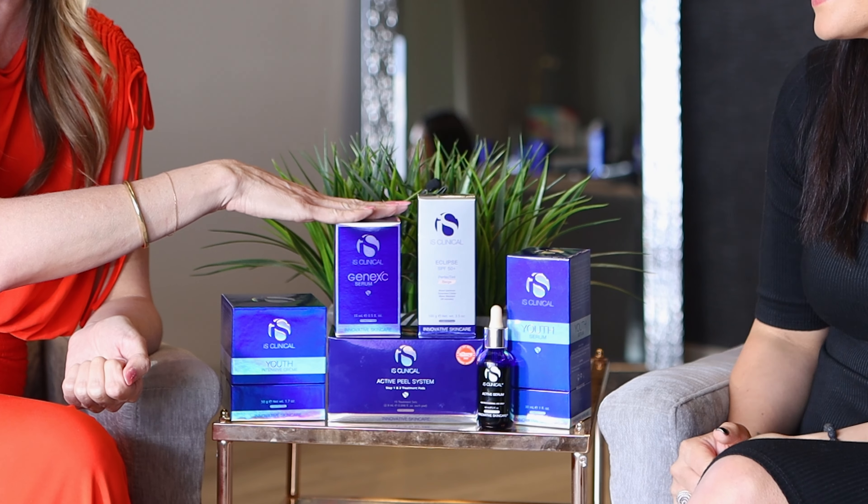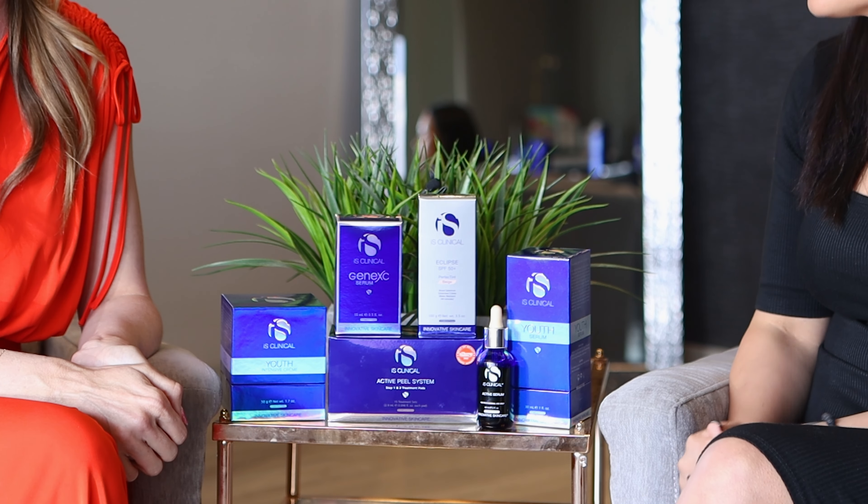What would be your number one top product for anyone worried about anti-aging? Probably the Active Serum is our most popular, and then a vitamin C. Perfect. In the show notes below there is a link to Obsessed with Skincare where you can buy all of these amazing products. Please leave in the comments what your favorite product is and what questions you have. Make sure you're sharing the love, hit subscribe, send this to everybody, and stay tuned — we've got more stuff coming up.